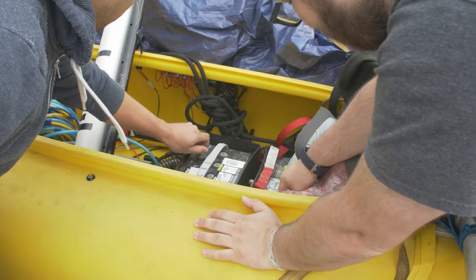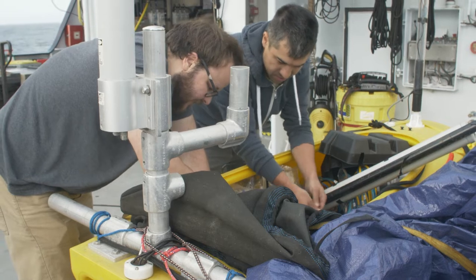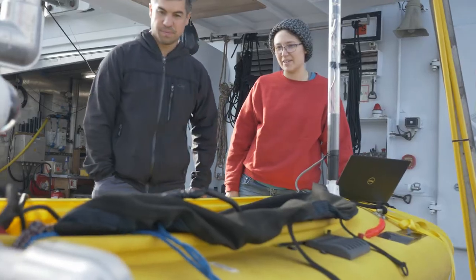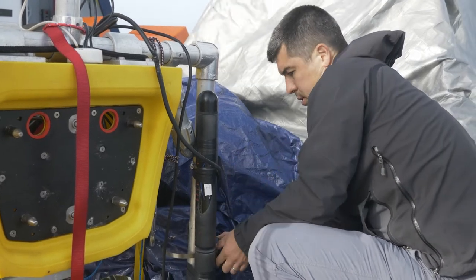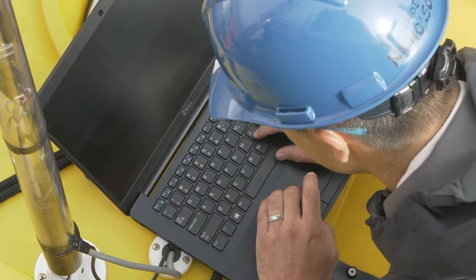The ChemYak is pushing the bounds of taking hobby technology — or off-the-shelf technology — adding high quality science sensors to it and asking what we can do with this. It's a good rough-and-tumble way of getting instruments out there in the ocean so we're actually doing science.